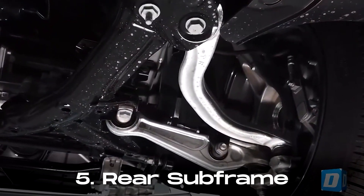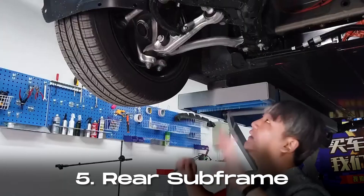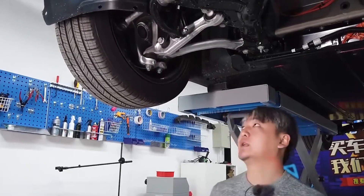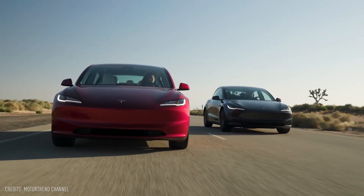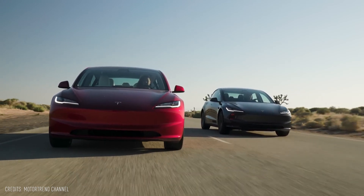Number five, to further reduce noise levels, Tesla has modified the rubber rear subframe mounting, making a substantial contribution to the overall reduction in NVH. This refinement also leads to improved ride quality at the rear axle.